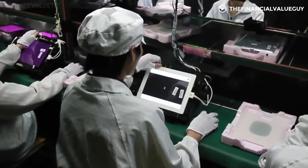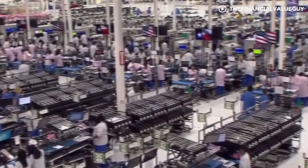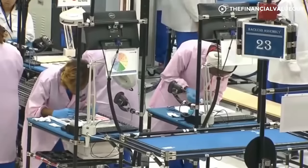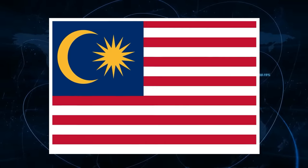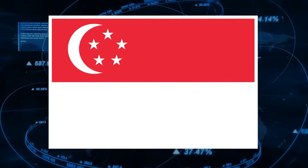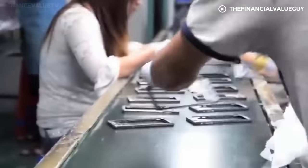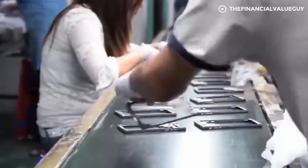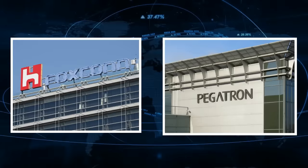The assembling of the iPhone mostly takes place in East and Southeast Asia, where the labor force is cheap and abundant. So, the components go to Apple iPhone factory locations in China, the Czech Republic, Malaysia, Thailand, South Korea, Singapore, and the Philippines. Although iPhone manufacturing facilities are located in many countries worldwide, these manufacturing facilities are only part of two manufacturing companies: Foxconn and Pegatron.